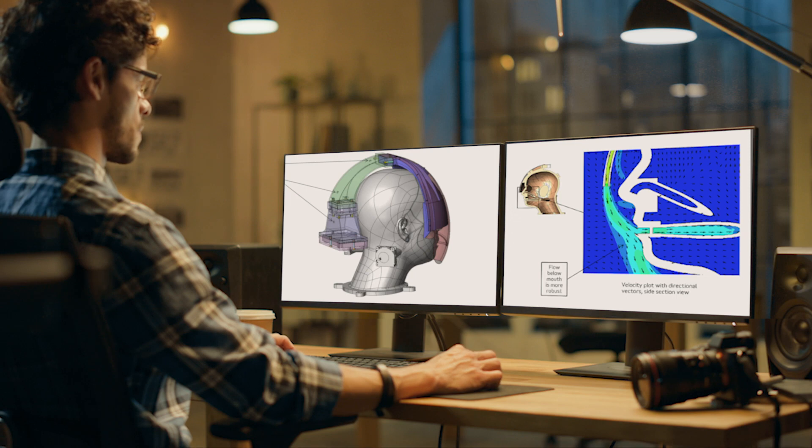We engaged with an engineering firm and took it to the next level, actually doing computer CFD — basically doing flow analysis. We were trying to find the balance of a protective curtain of air and comfort, including vibration and weight.